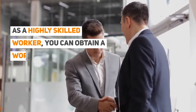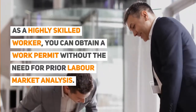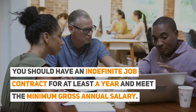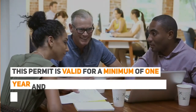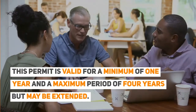As a highly skilled worker, you can obtain an EU Blue Card work permit without the need for prior labor market analysis. You should have an indefinite job contract or at least a one-year contract, and you need to meet the minimum gross annual salary requirement. This permit is valid for a minimum of one year and a maximum period of four years, but may be extended.